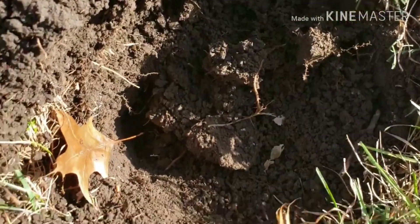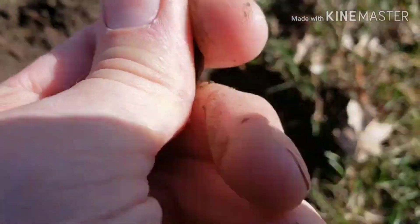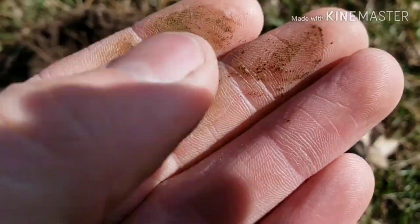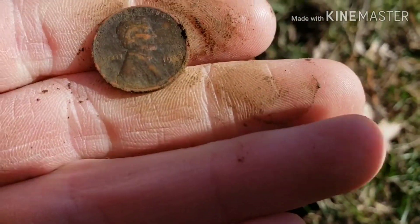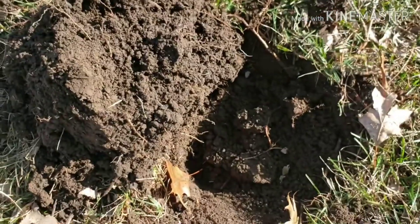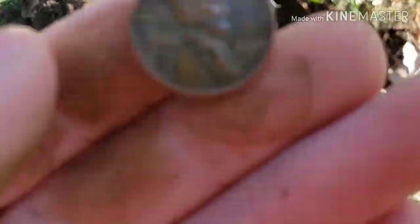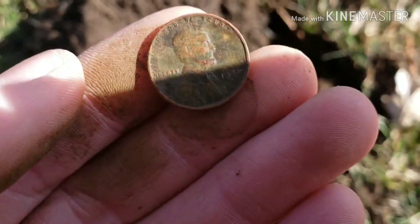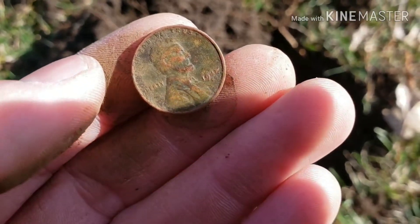I'm on the curb strip and I just flipped out a coin. I want to say it's a wheat head. Looks red, so it's probably going to be, yeah, a wheat head — probably 40s or 50s. Maybe a pants rub will get that cleaned up a little bit better. I want to say I see 40-something. I'll take it though. Let's see if we can get some more.